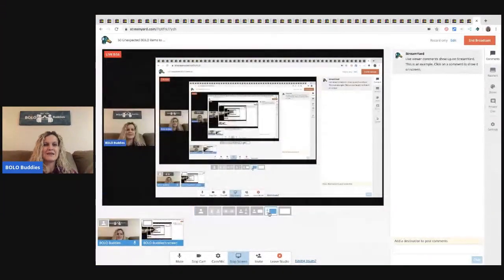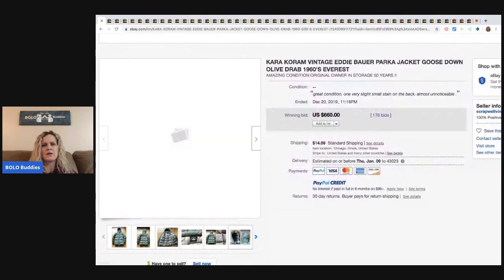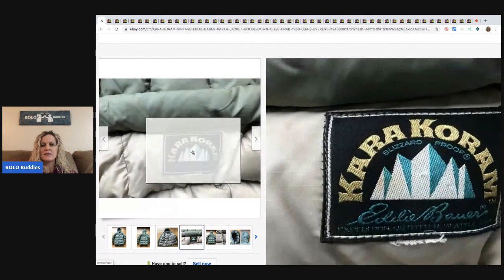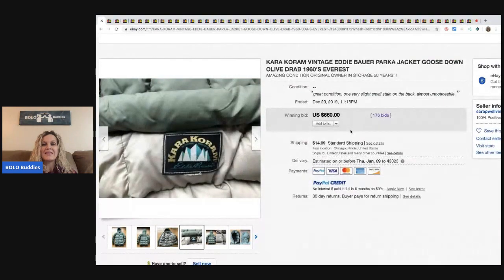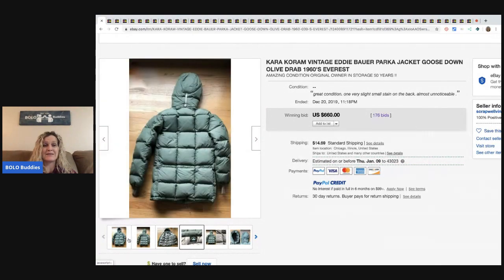The first item is this Cara Corum. I don't know this brand obviously, but looking at the inside — it says Eddie Bauer. So it's a vintage Eddie Bauer. This sold for $660 with 176 bids. It says it's from the 60s. It doesn't look like it's from the 60s, but it is in excellent condition.